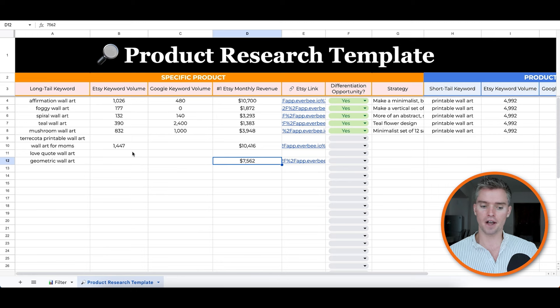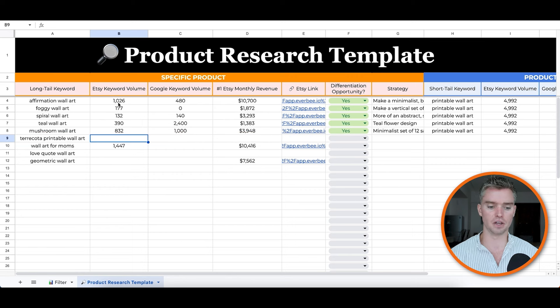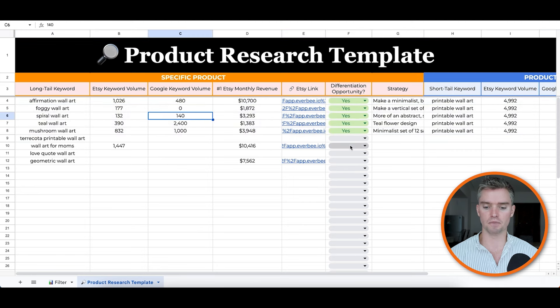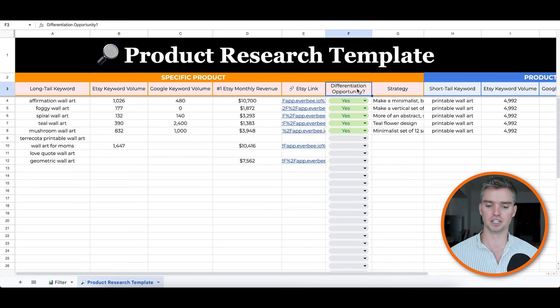Anywhere you see a white space in the spreadsheet — for terracotta printable wall art, for example — that means you still need to fill in Etsy revenue, Etsy keyword volume, and so on. Fill those in as you go. Now, what's really important is the Differentiation Opportunity section. This is what I'm really excited about. This is the big secret. We're going to use Amazon.com — a free website — which is the largest e-commerce platform on the planet.